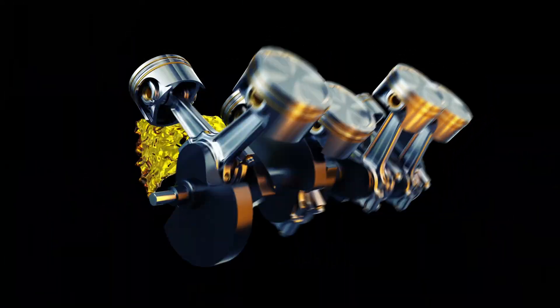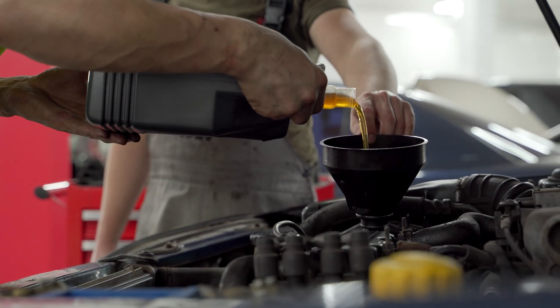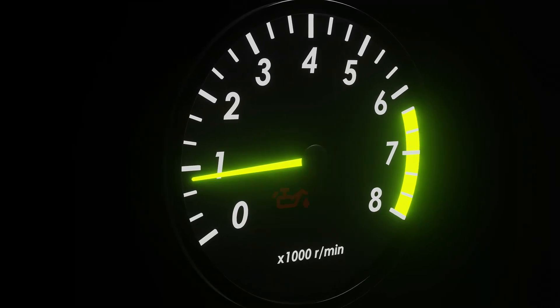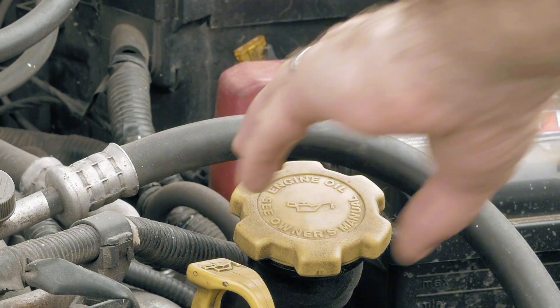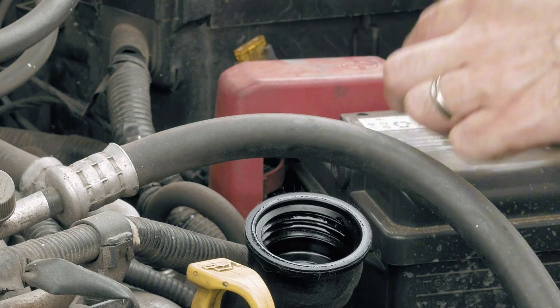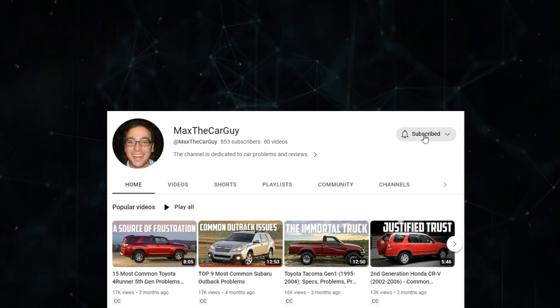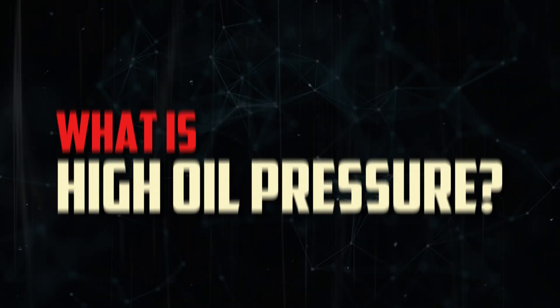Similar to how high blood pressure can cripple you with a heart attack, high oil pressure can cause your car to have a long list of issues. Your car's oil serves many purposes, but all of them depend on the right oil pressure. But what exactly is high oil pressure, what does it do, and how can you tell that's what's going on?